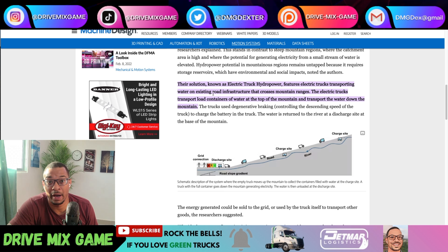This article was posted on March 9th of 2022. I'm just going to skip down to this highlighted section. Apparently someone has come up with a solution to use regenerative braking to provide power to the electric grid. Their solution, known as the electric truck hydropower, features electric trucks transporting water on existing road infrastructure that crosses mountain ranges — state routes and highways across the Appalachian Mountains and Rocky Mountains.